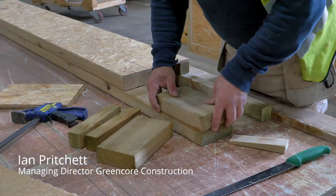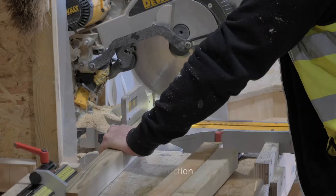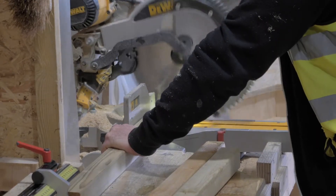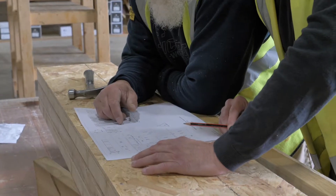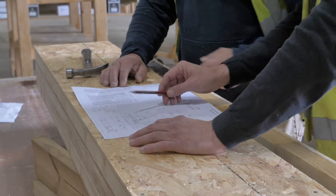It takes about a week in the factory to make each one of these houses, and then on site it takes about a week to assemble each one as well. We use bio-based materials — timber, hemp, and wood fiber — and we do that because it locks up CO2 into the fabric of the building.